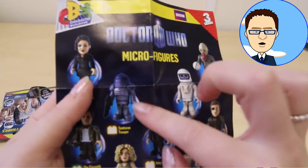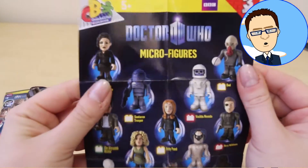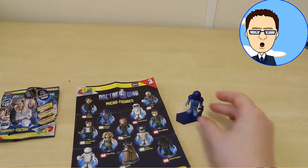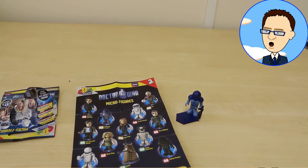There's our figure there, but I can't quite read its name. Salteran, maybe? Salteran? Maybe you know — drop me a comment and let me know. Who is it?